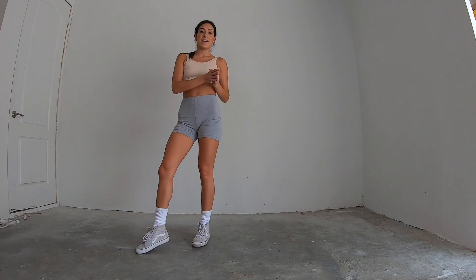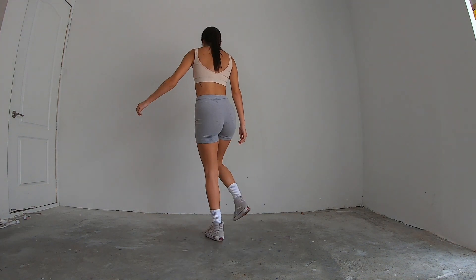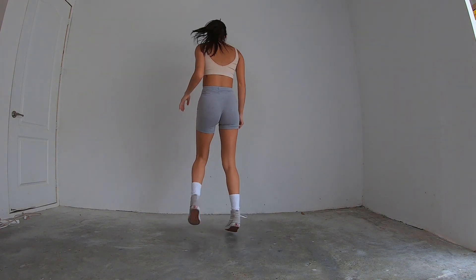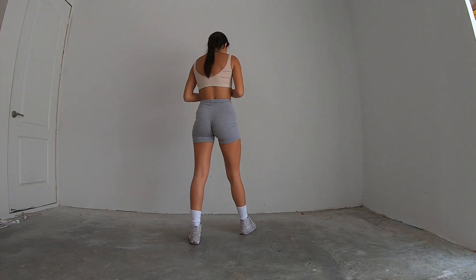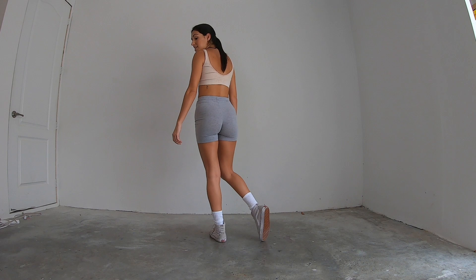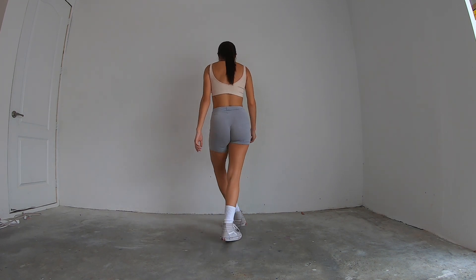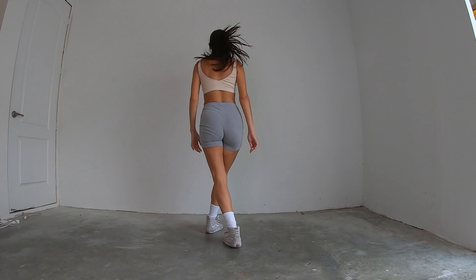Now let's put this eight count all together. After we go five, six, seven, and eight — walk one, two, three, kick four, cow tail five, out six, and seven, and eight. All together just this part of the eight count. Everyone set up. Five, six, seven, and eight. Walk one, two, three, kick four, swing five, out six, and seven, and eight.